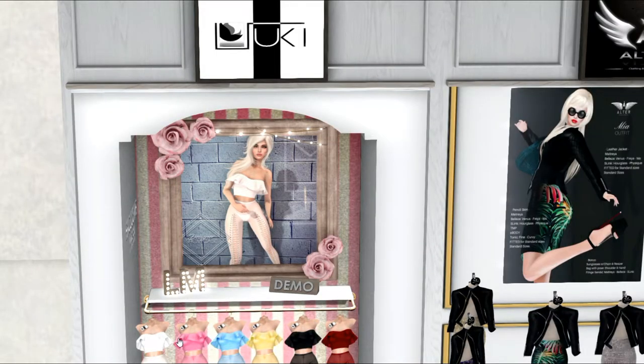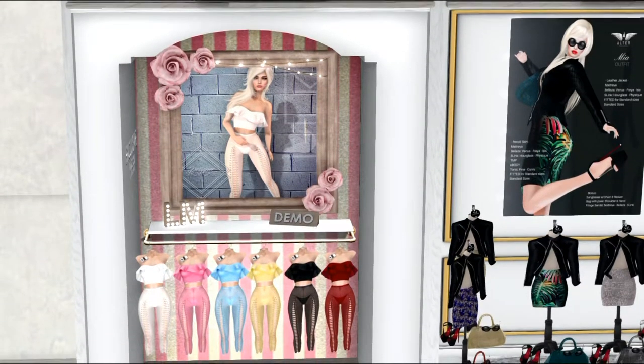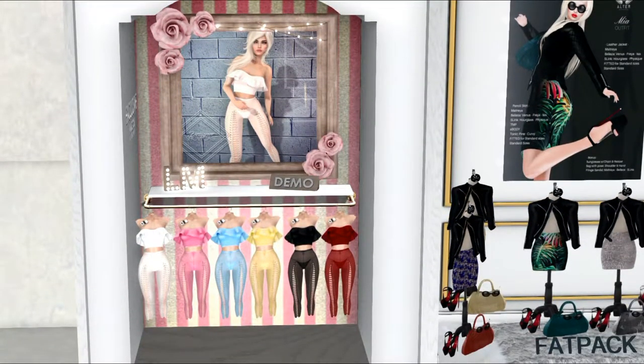This outfit is from Zuki. It's hard to read with that writing, but that's Zuki. As you can see, there are beautiful spring colors, and the bottom is kind of sheer with the little panties underneath. Very nice. It comes in all these beautiful spring colors — you've got pink, blue, yellow, and then of course the classic red, black, and white.